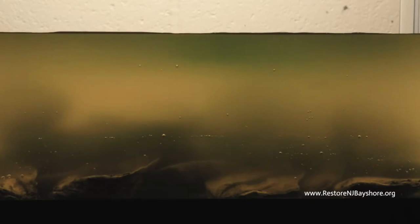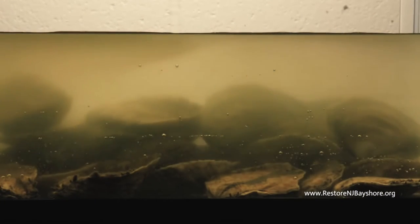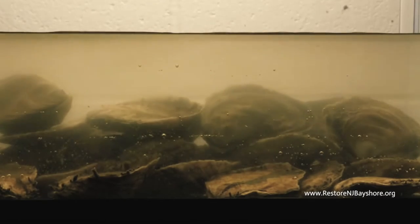These oysters also act as natural water filters, making the bay cleaner and healthier. As the number of oysters declined, water quality declined with it. So if we can get more oysters into the bay, that's excellent.